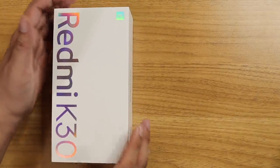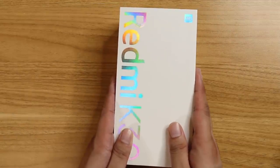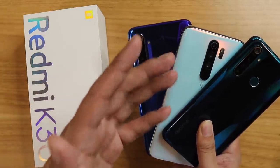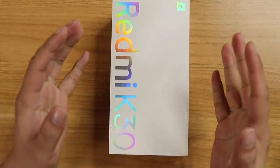The Redmi K30 is the best mid-range phone right now. This, my friends, is the biggest upgrade since the Redmi K20. It is even better than three of the best mid-range phones released this year. And I just hoped you waited for this because this is such a great buy.